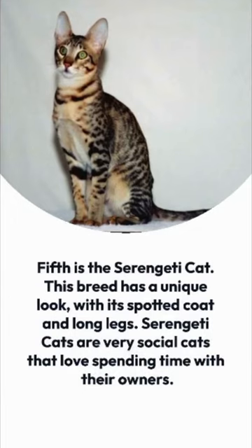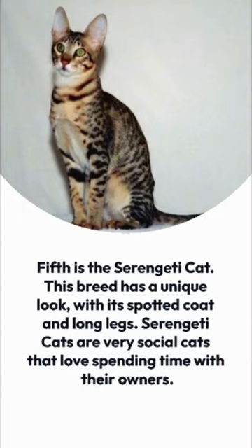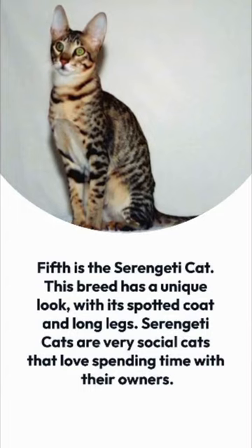Fifth is the Serengeti Cat. This breed has a unique look, with its spotted coat and long legs. Serengeti Cats are very social cats that love spending time with their owners.